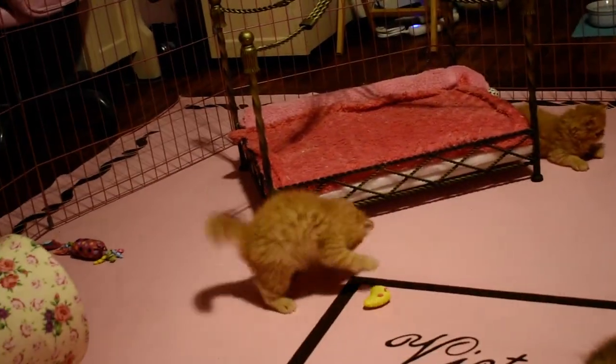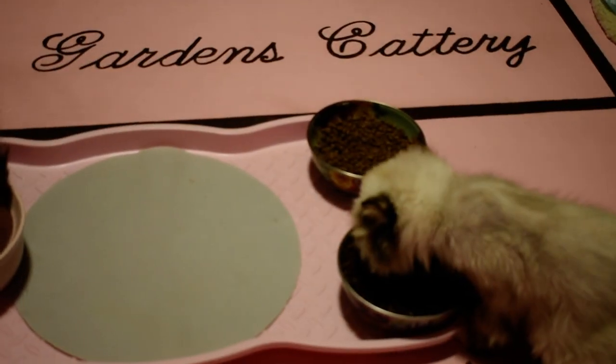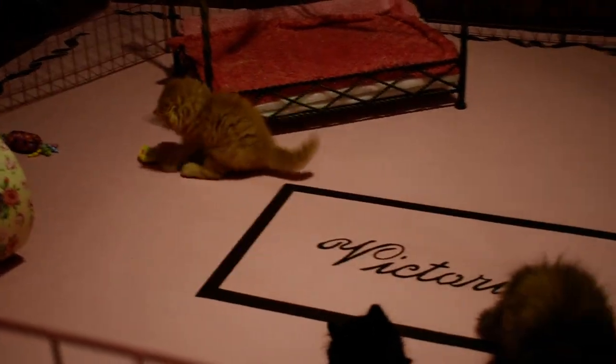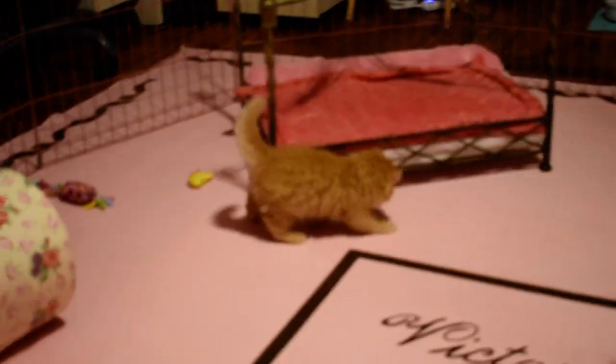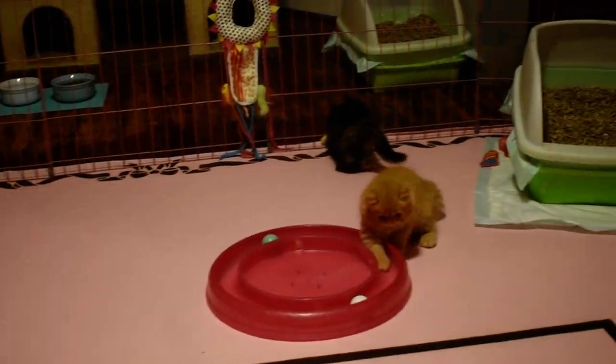If you hear that, that's Paisley — because Periwinkle is in heat. That's Paisley screaming for her. This is our last litter before we retire.